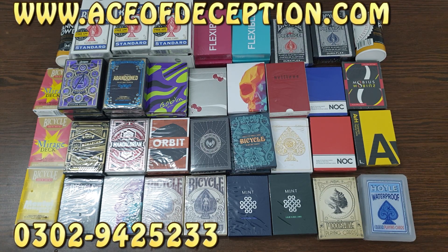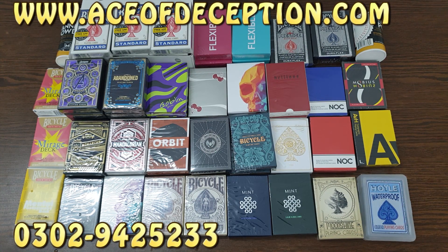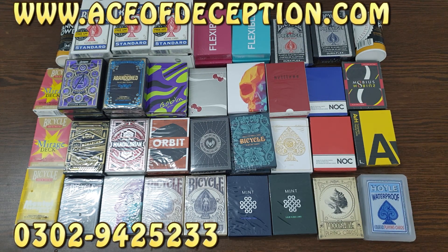If you live in Pakistan, we are going to deliver to all major cities of Pakistan through DCS with cash on delivery. So if you guys want to buy any of these decks, visit my website AceofDeception.com or contact on this number. I hope you guys like this video.